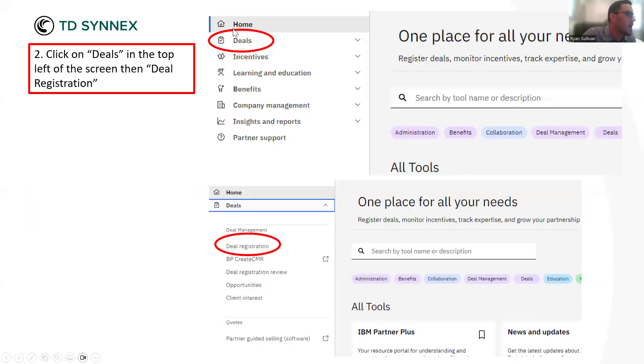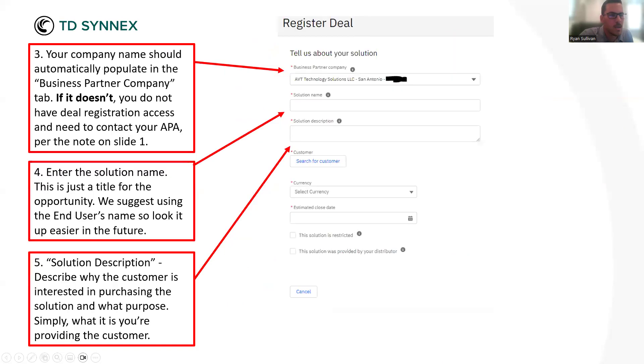On the left-hand side you'll see the section for Deals — click that dropdown and click on Deal Registration. You'll land at a portal that looks like this. You'll know that you have deal registration access if the first section for Business Partner Company is auto-filled with your business's name. The screenshot I took shows our legacy name, AVT Technology Solutions. If this part is blank, that means you don't have deal registration access and you want to reach out to your APA to get that access in the portal.